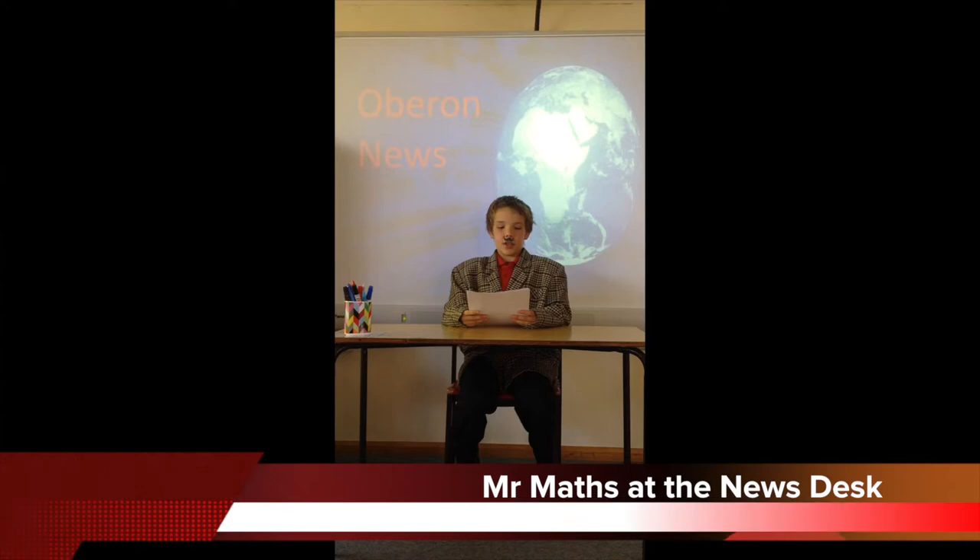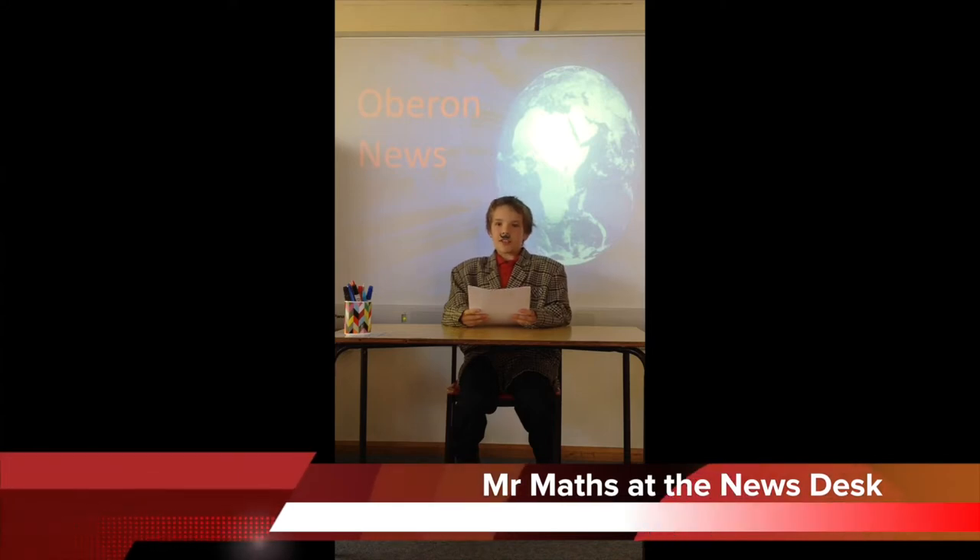Good morning, Mr. Maths here. Today we are reporting about maths in everyday life. Some people think they don't use maths in everyday life, but we are going to prove to you, maths is everywhere.